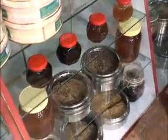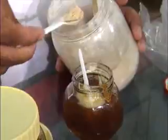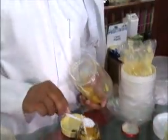An interesting local shop sells all different types of Yemeni honey. The shop owner will mix the honey with ginseng and other herbs, and it is said to have aphrodisiac qualities.